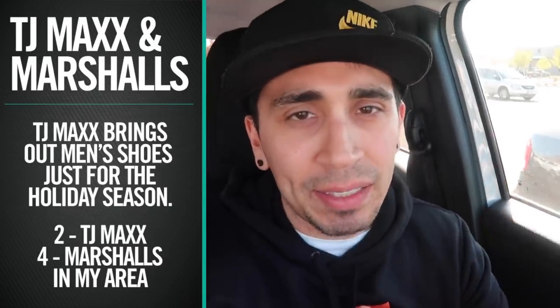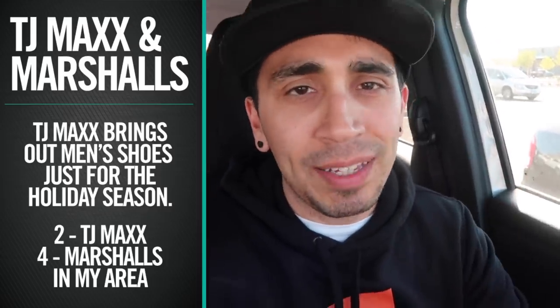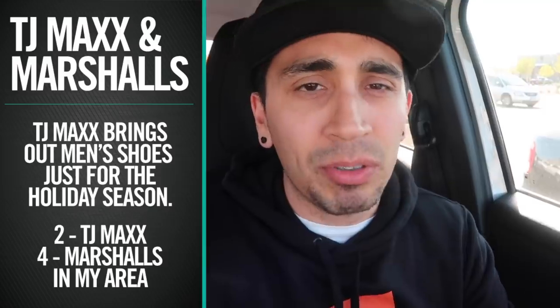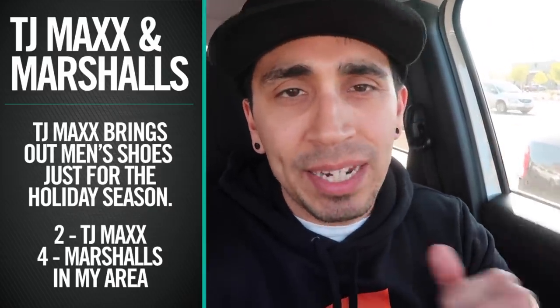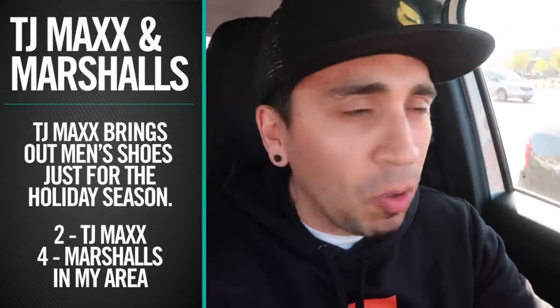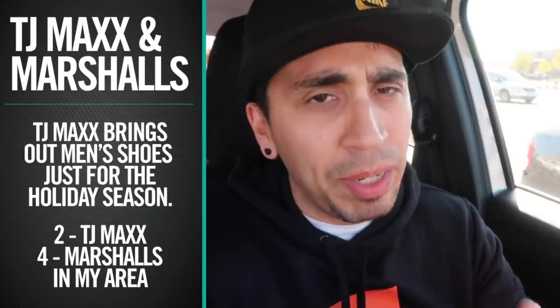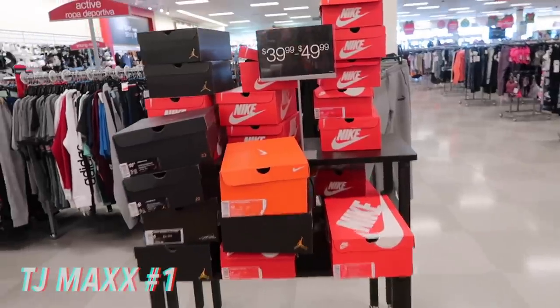What's up guys — TJ Maxx! So apparently TJ Maxx brought back men's shoes just for the holiday season. I have two TJ Maxx stores in my area, we're gonna check it out and see if they have any men's sneakers at all. And since I only have two stores, we're gonna throw in Marshalls as well. Hopefully we can find something out there — it's been pretty dry. Our first store, TJ Maxx, let's go.